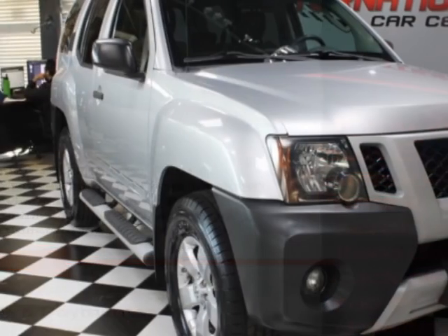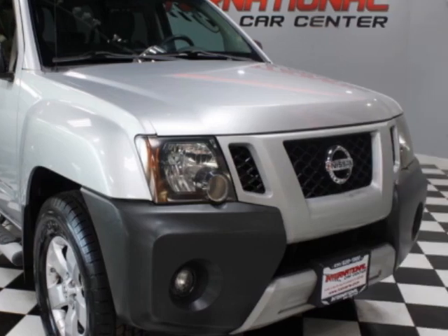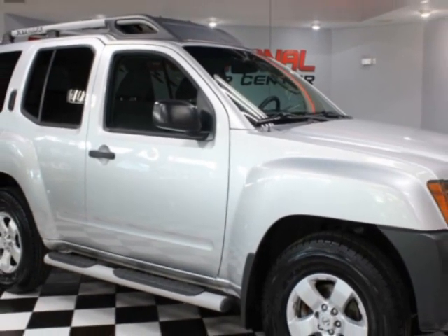This Xterra has just under 151,000 miles. For your protection, a warranty is available for this vehicle.